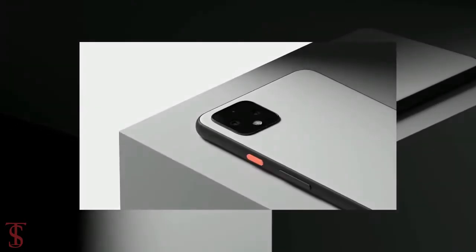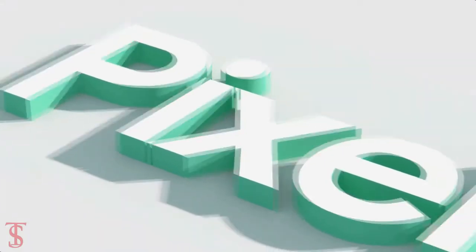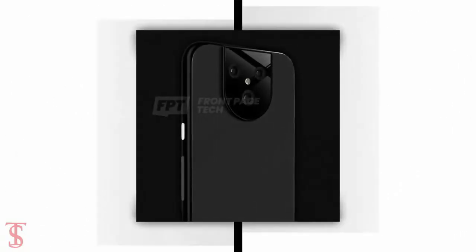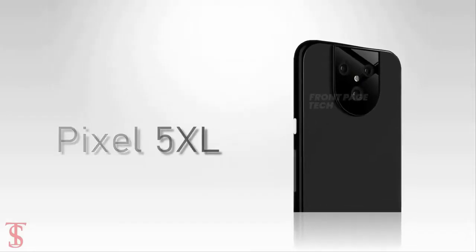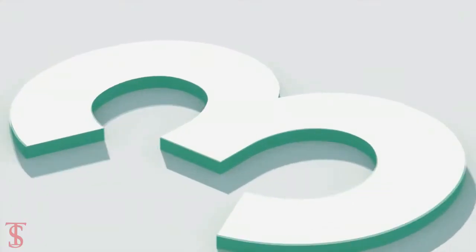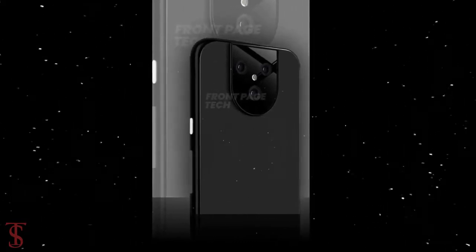After launching the Google Pixel 4 and Pixel 4 XL smartphones back in October last year, the company is now reported to launch a lower mid-range variant under the name Pixel 4a. Recently, new CAD-based renders of a Google Pixel phone were revealed on the YouTube channel Front Page Tech by John Prosser, said to be the upcoming Pixel 5 XL smartphone. Although it is 9 to 10 months early, Prosser confirms his sources were reliable, and notes there are three prototypes, meaning these renders may or may not materialize as the Google Pixel 5.